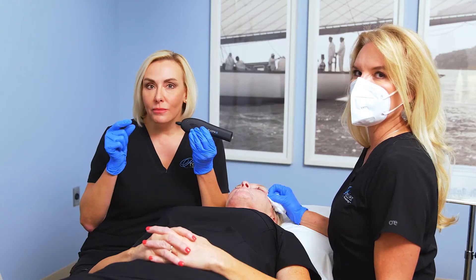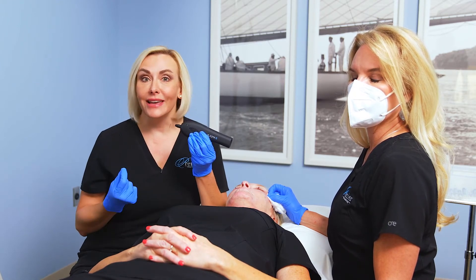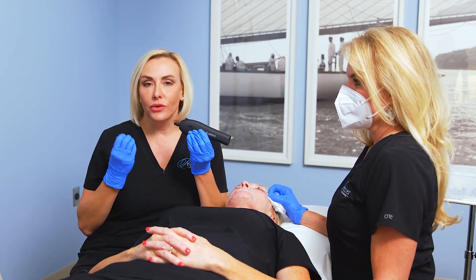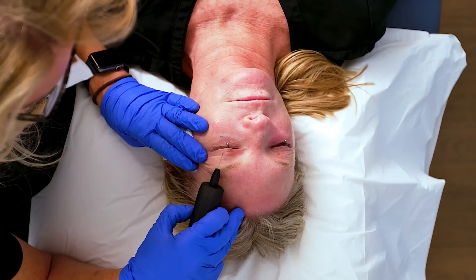People that have the big bulging fat pockets underneath the eye really need a surgical blepharoplasty. People somewhere in between that maybe have a little bulging and a little crepiness could really benefit from Morpheus 8. But this is geared toward people that really just have crepiness and need some tightening around the eyes and the mouth. So Nellie's going to be demonstrating this for us.